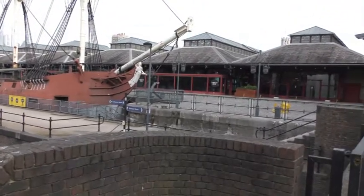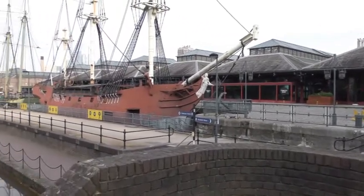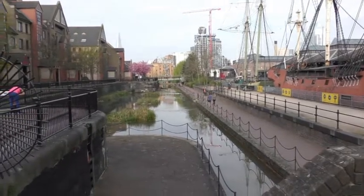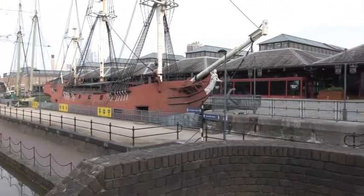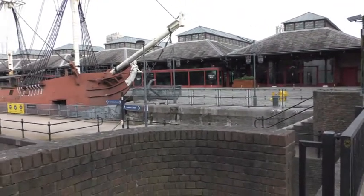So this is Tobacco Dock, one of the original warehouses still left intact. You can see the original dock is actually still here as well. I'm going to walk my way down alongside, stand by those ships, maintain my social distancing and I will continue in a second.